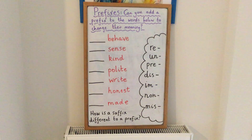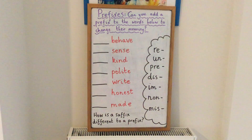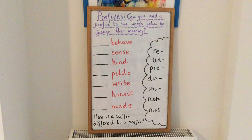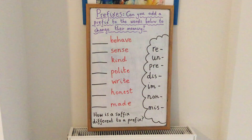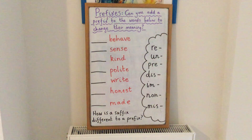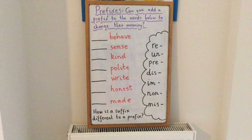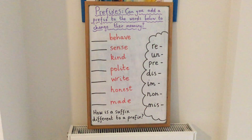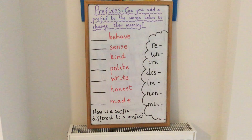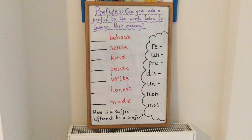I've got a little challenge for you to start off the day. I have got some root words, and what I'd like you to do is add a prefix to these words to change their meaning. The root words I've got are: behave, sense, kind, polite, right, honest, and made.